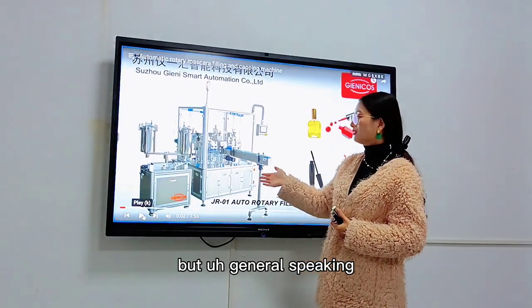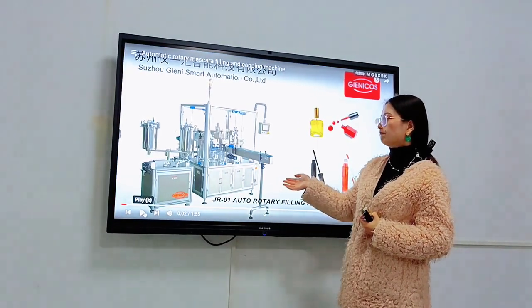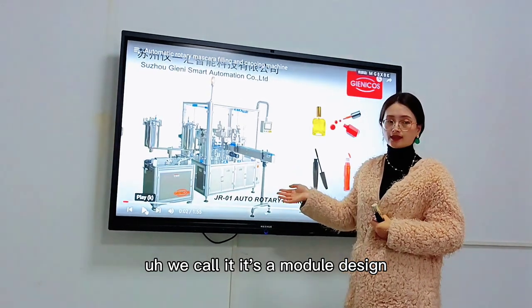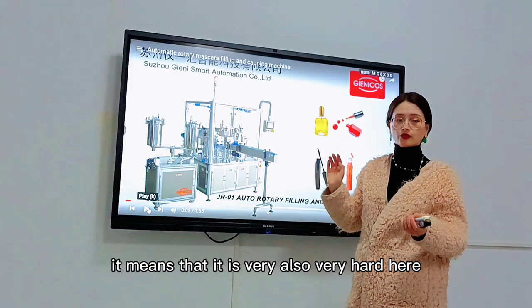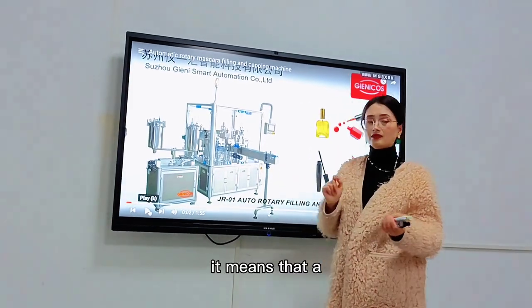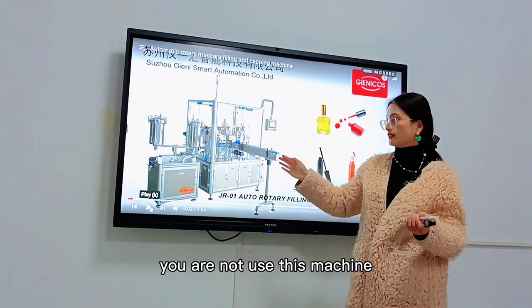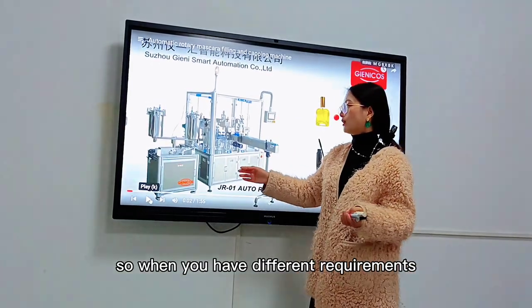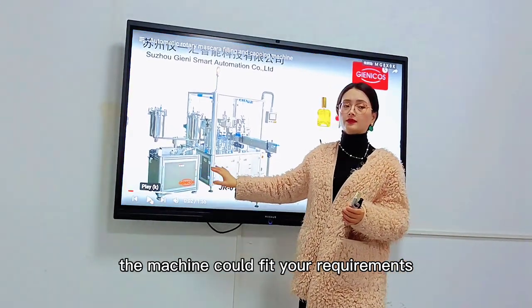Generally speaking, this is what we call a modular design. Modular design means it is very versatile — you are not using this machine for one product or one-time usage. So when you have different requirements, the machine could fit those requirements.